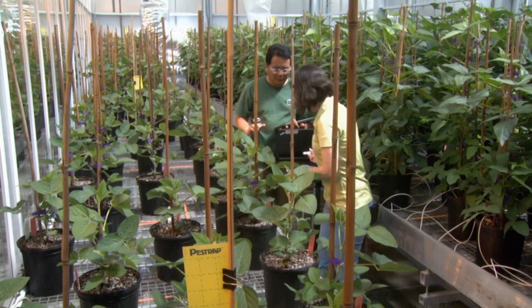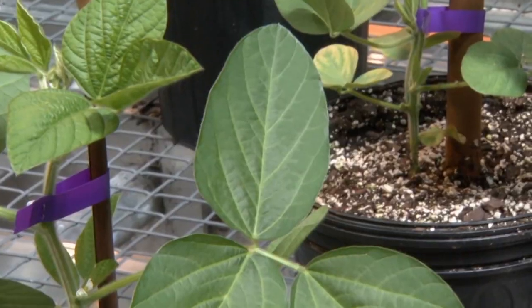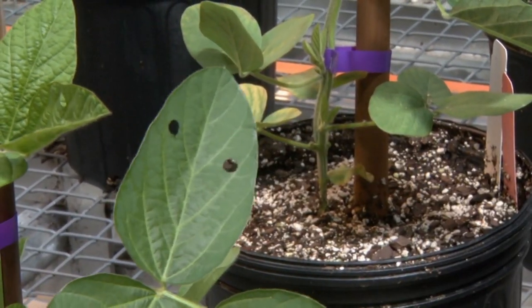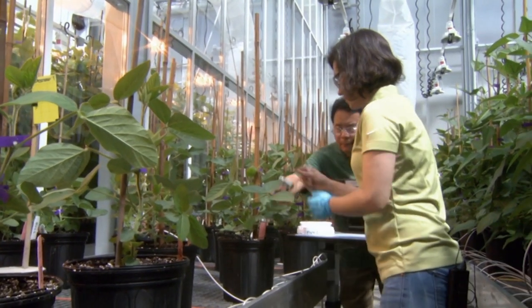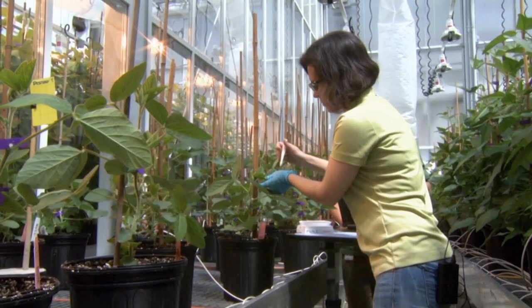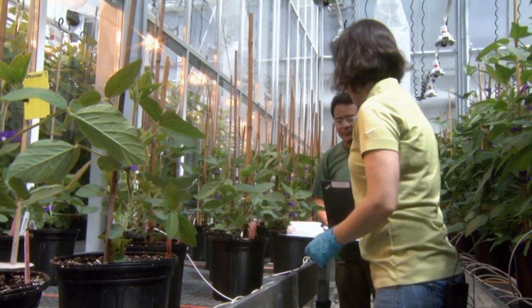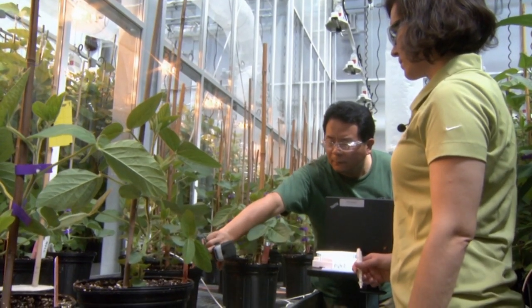We take samples and send them to the lab for analysis to confirm that the gene that was in the parent plant was passed on to these plants. Growing a healthier world for Jenna Osmond means studying one leaf, one plant at a time. We are growing these plants for seed production and they'll go to field trials, so anything that performs well here will go on to a field trial for further data analysis.